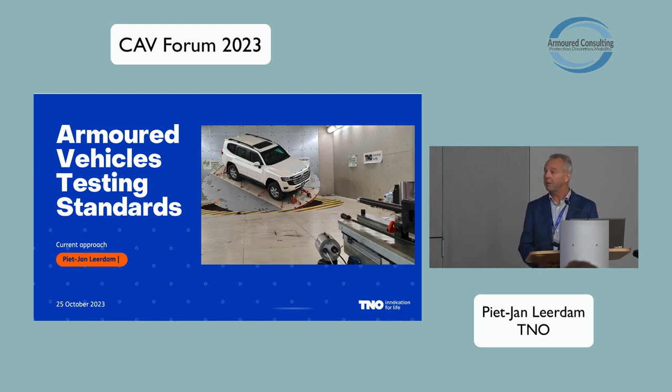My name is Piet Jan Leerdam — you can also call me Piet if that's easier. I've been working for TNO for quite a long time, and from day one I was involved in the protection and survivability of military vehicles, starting in the military domain, and in recent years civilian armoured vehicles are also part of our business.